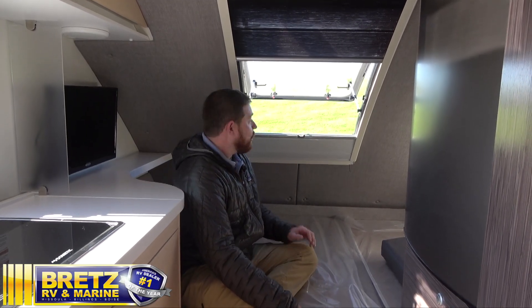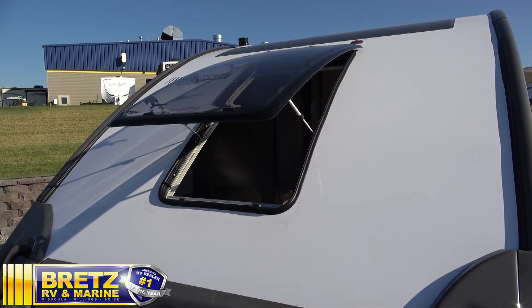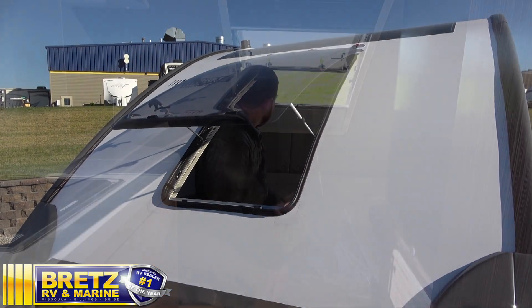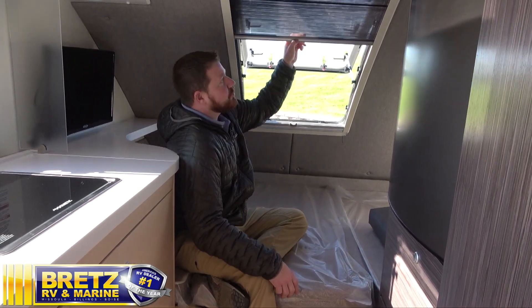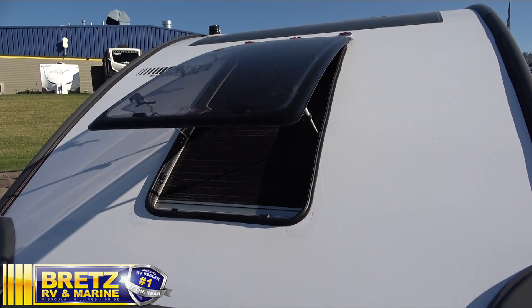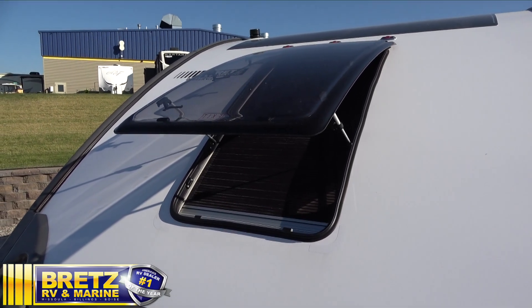One of the best parts about this little camper is that you actually have a window that's going to open back here. Get your window open and you can actually smell the pine trees and everything around you. Nice thing about this too is, just like up front, you do have that drop-down style shade. You want to keep everything that's meant to be outside, out.